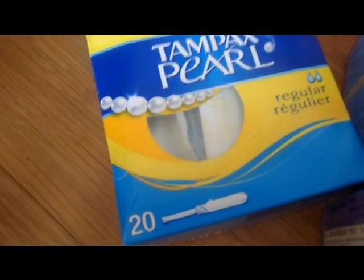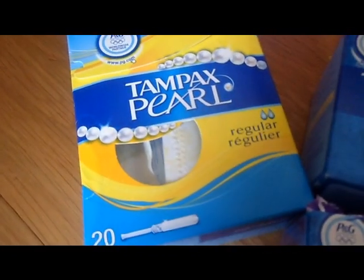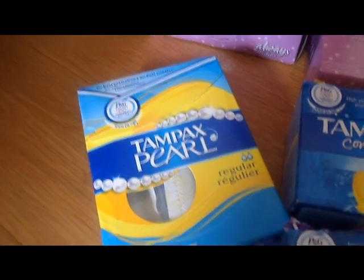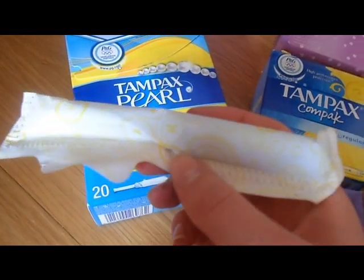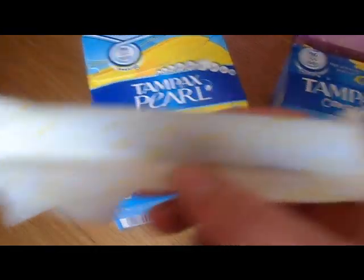After that I got some tampons. I got a 20-pack of the Tampax regular and I absolutely love these tampons. In case you haven't seen them, that's what they look like — these are the unscented ones in regular.